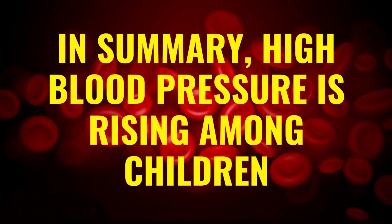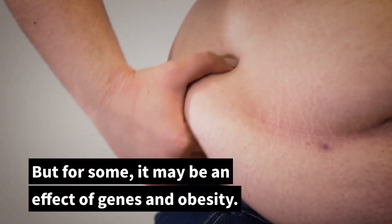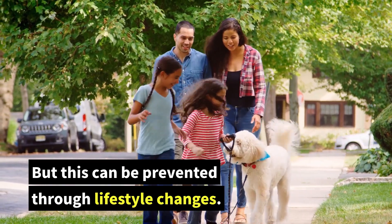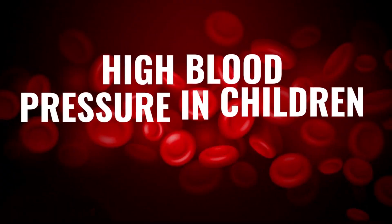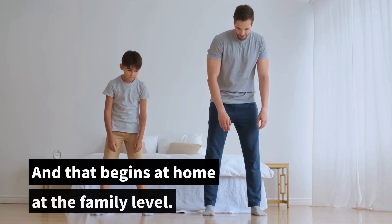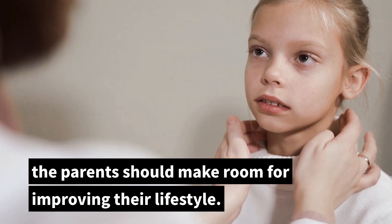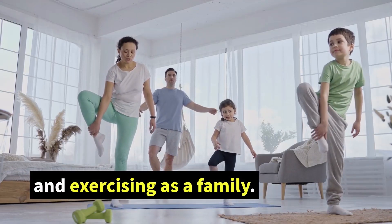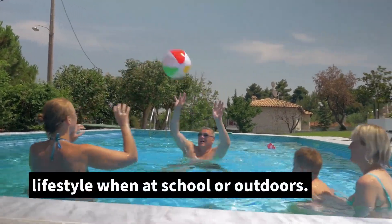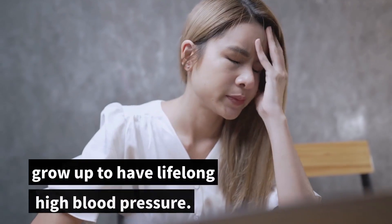In summary, high blood pressure is rising among children. Most children have an underlying condition that raises their blood pressure, but for some it may be an effect of genes and obesity. Many children with high blood pressure go on to have high blood pressure as adults, but this can be prevented through lifestyle changes. That's why early screening and detection is necessary. An overall healthy lifestyle can prevent lifelong medication, and that begins at home at the family level. So if a child is diagnosed with high blood pressure, parents should make room for improving their lifestyle — eating a healthy diet and exercising as a family — and also training their young minds to understand the importance of maintaining their lifestyle when at school or outdoors. Treating the underlying cause may also reduce blood pressure, with the goal of ensuring the child does not grow up to have lifelong high blood pressure.